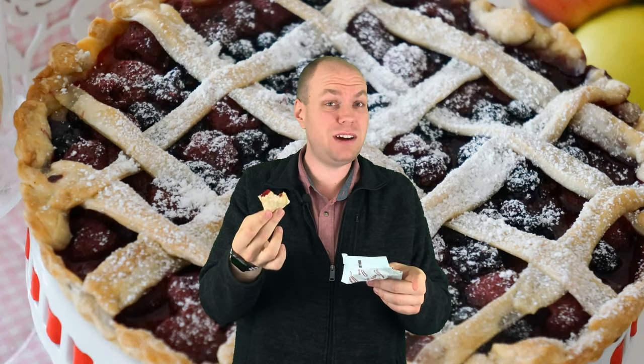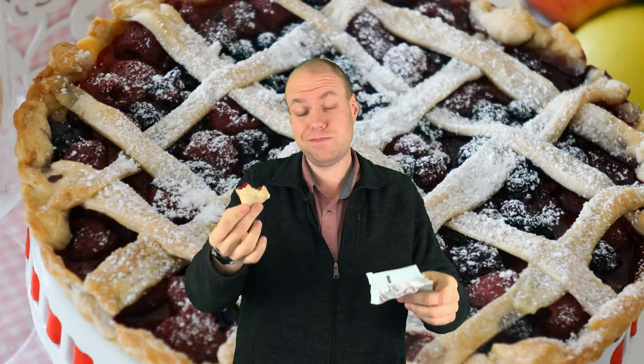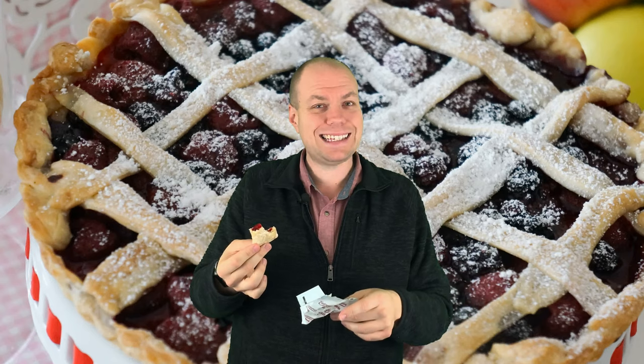Anyways, there you have it, you guys. Tell me which ones you like better — Little Debbie's or these Intamin minis. You know what I think. Thanks, guys!